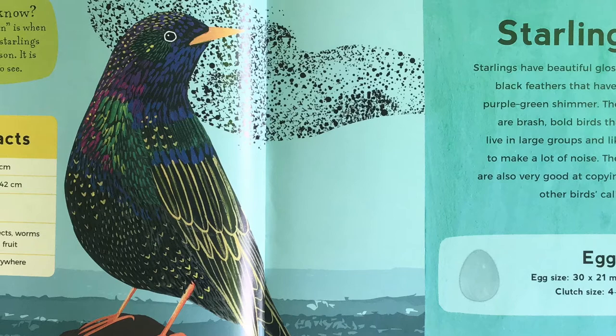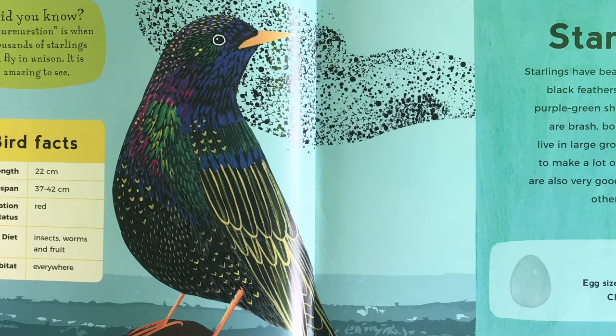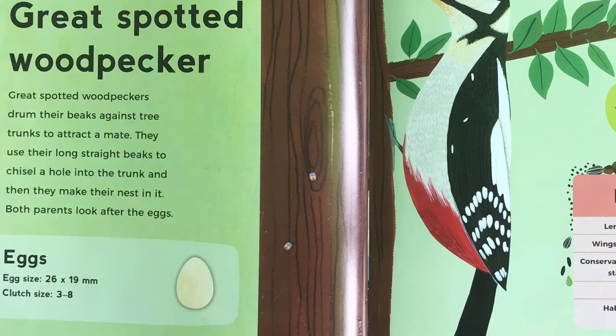Starling. Starlings have beautiful glossy black feathers that have a purple-green shimmer. They are brash, bold birds that live in large groups and like to make a lot of noise. They are also very good at copying other birds' calls. Did you know, a murmuration is when thousands of starlings all fly in unison. It is amazing to see.